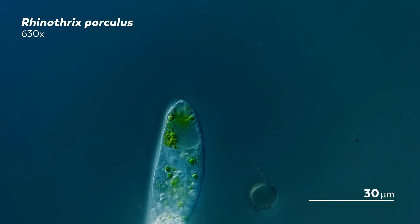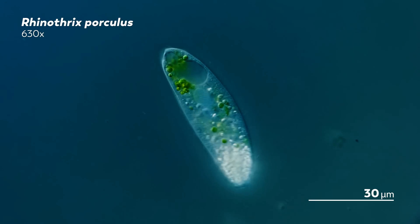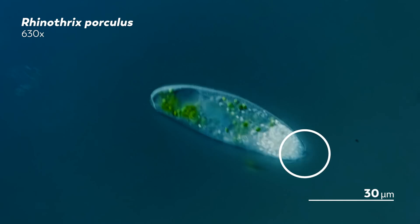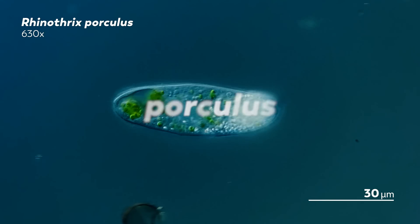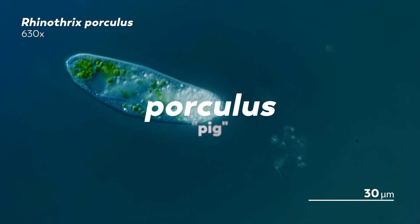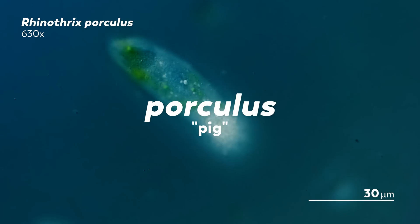Rather, the name is a reference to the hair-like cilia around the organism and the fact that up there at one end is what looks like a teeny tiny nose. The second part of the organism's name, porculus, translates to pig. And that makes sense because rhinothrix porculus likes to live in mud.